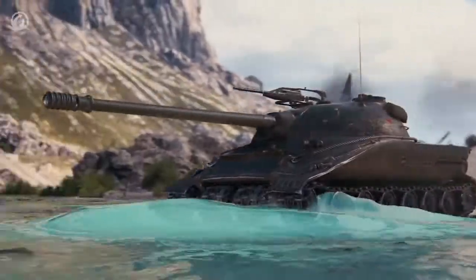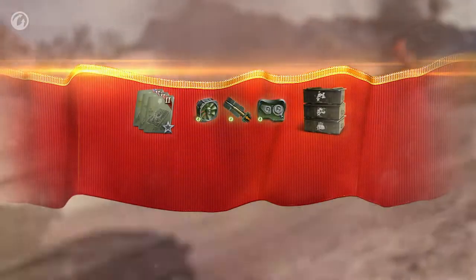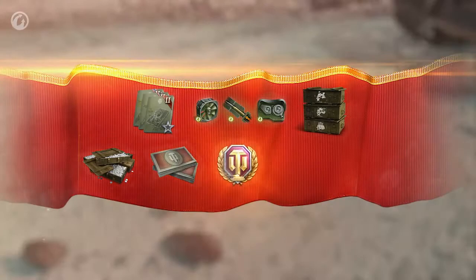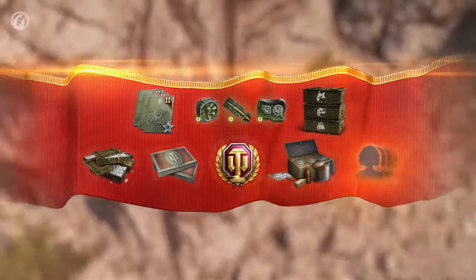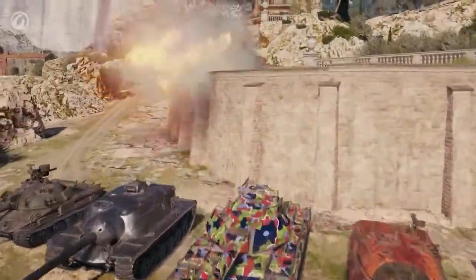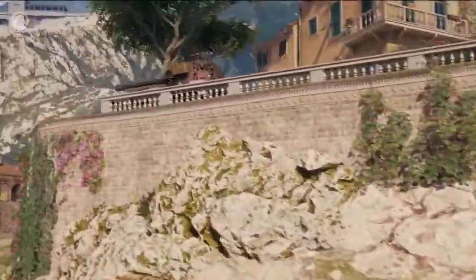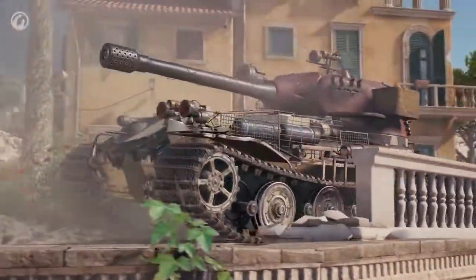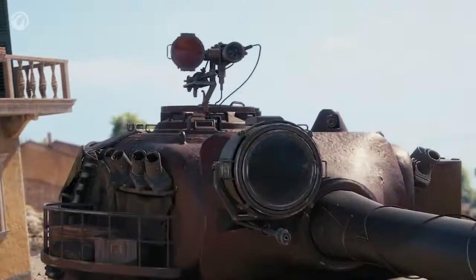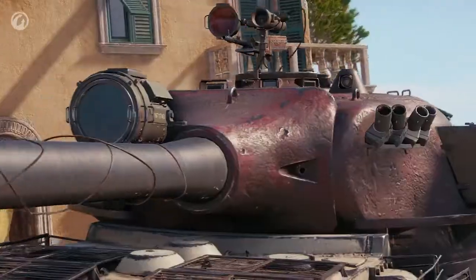Personal fame points, as always, can bring you many rewards: training manuals, directives, personal reserves, credits, bonds, days of World of Tanks premium account, and styles. You can get both all the new 2D and 3D styles for your vehicles. Only the best tankers will receive the new Numb and Loss 3D style for the VK7201K.